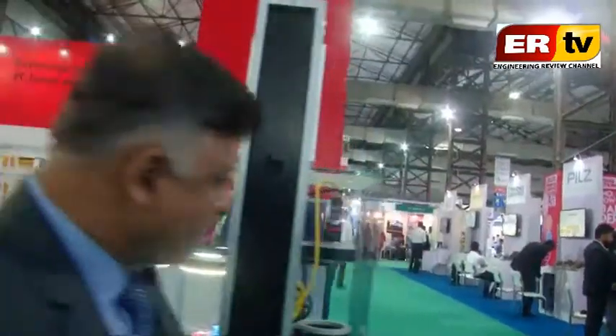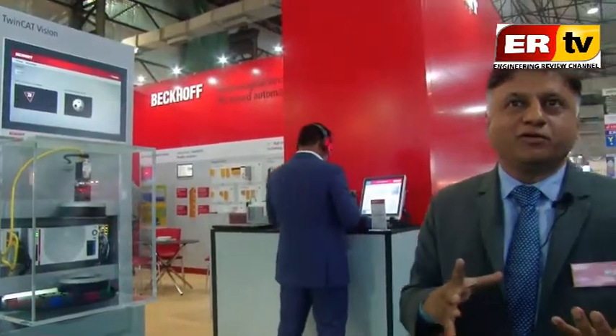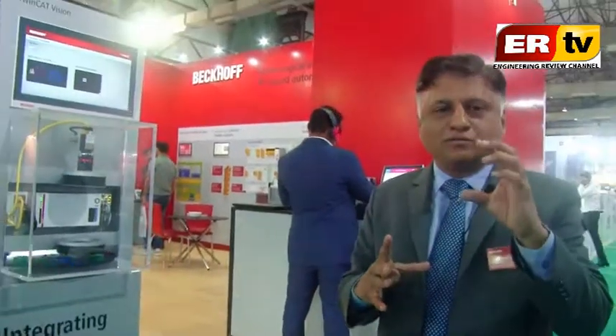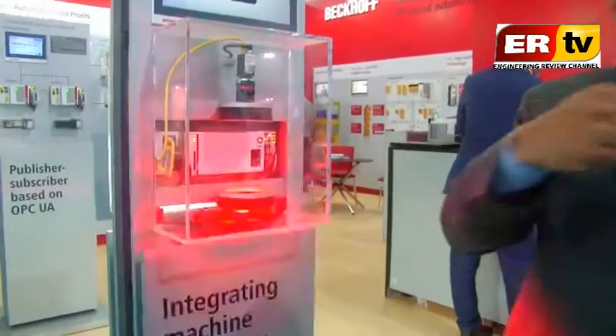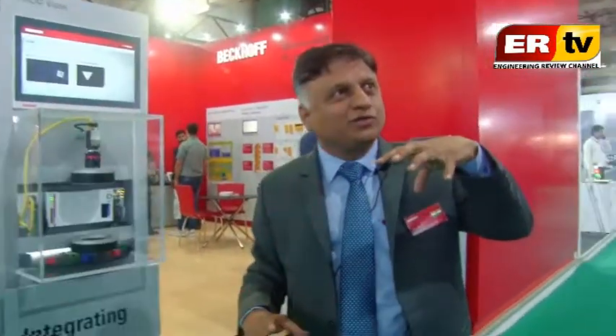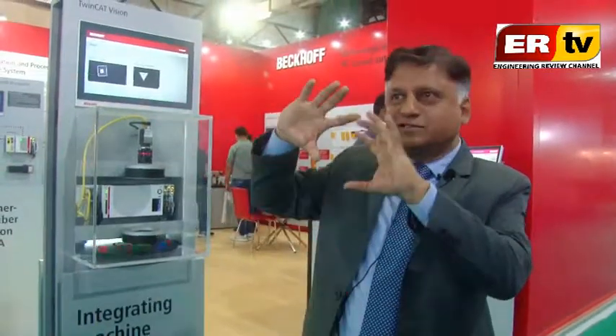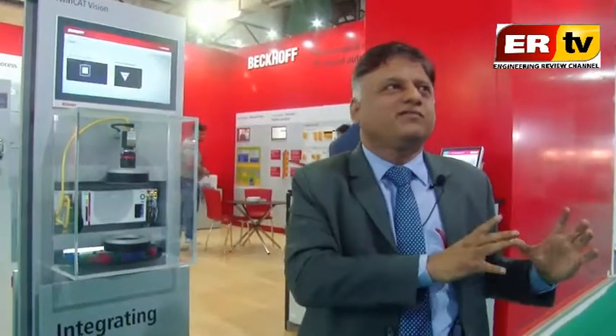When we have vision, different types of lighting are required because lighting is very critical for cameras. What product you need to test or image determines the light arrangement. The light is triggered through our PLC only — you don't need a separate control system. Light is synchronized with the camera picture, just like in professional photography where umbrella and diffuser lights are synced with one flash. This same principle is applied here in an industrial environment, which is unique.